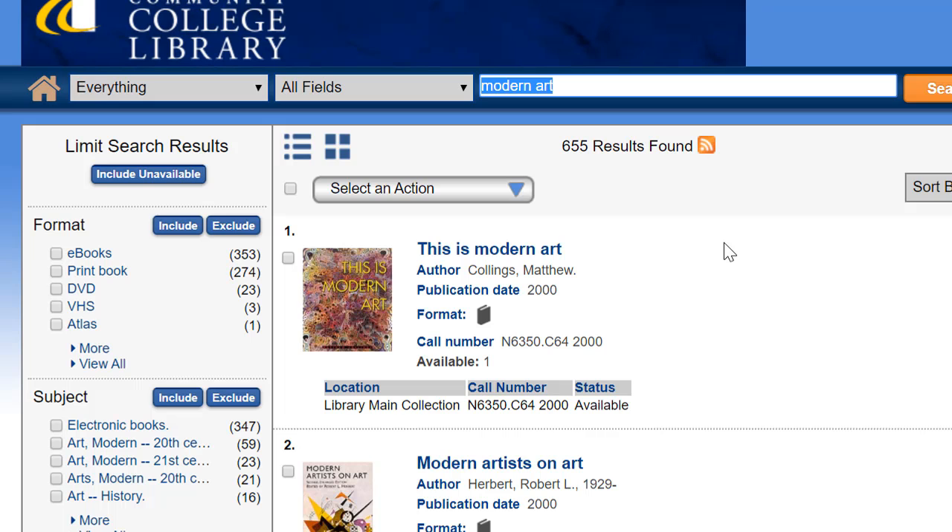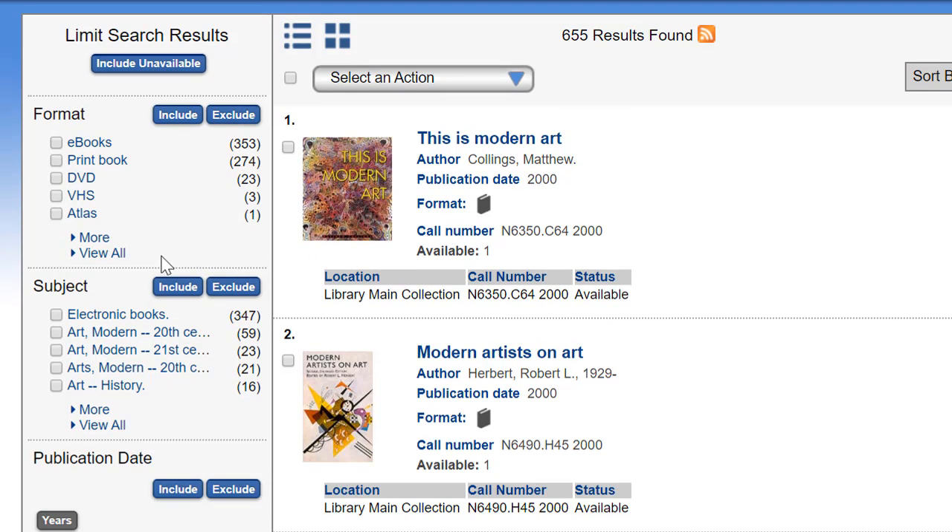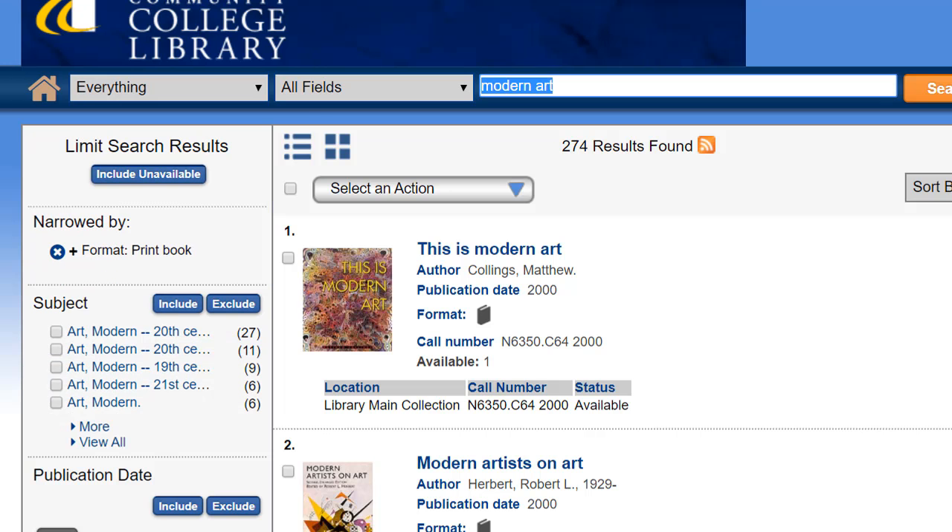Our search results will be a mix of different formats. You can see those in the left-hand menu under Format. To limit to a specific format, like print books, simply check the box and include. Now our list of results includes only print books.